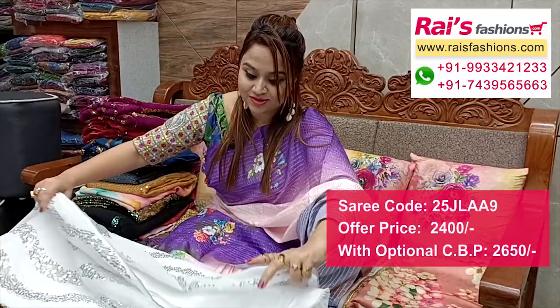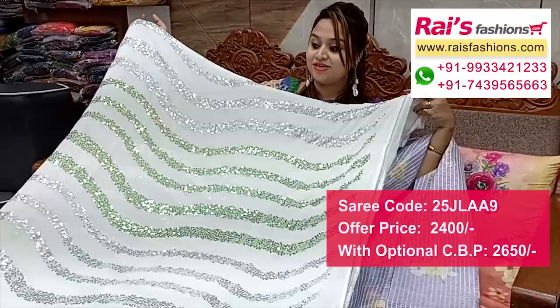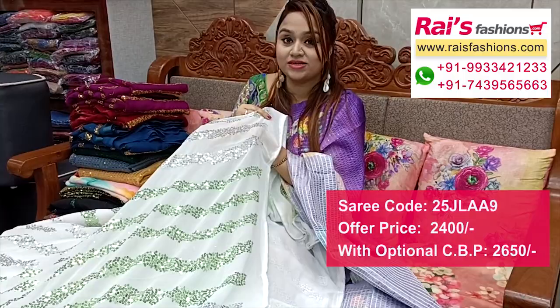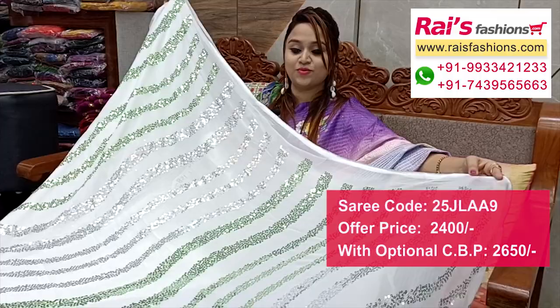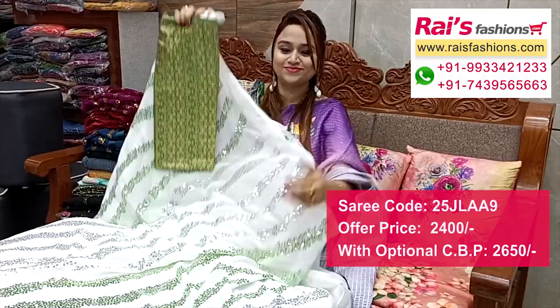Running blouse in nice color combinations — georgette base with all-over sequin stripes design, very nice and fresh looks. Full base part with all-over sequin design work in a stripes pattern — very elegant looks. Pure georgette base, all-over sequin layered pattern stripes design, very fashionable looks. White pure white base with all-over multi-color sequin stripes — silver and green sequin design work. Running blouse piece. Full base part with all-over same layered sequin pattern design, pure georgette base.